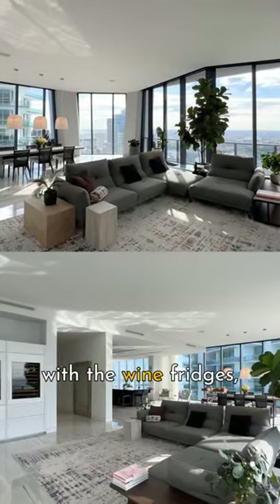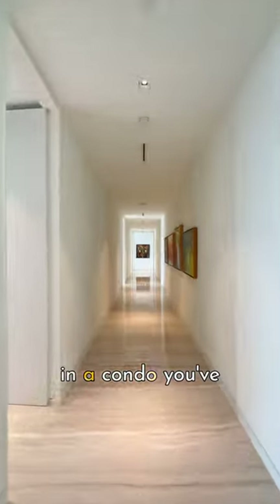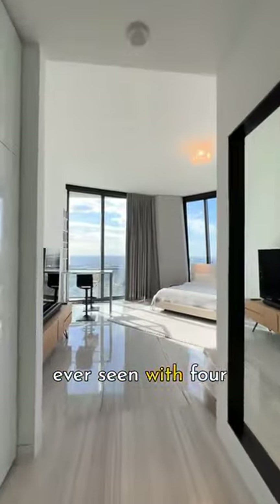Family room with the wine fridges, and then you have the longest hallway in a condo you've ever seen, leading to four ensuite bedrooms.